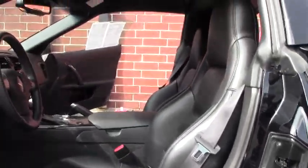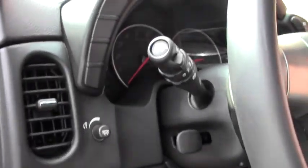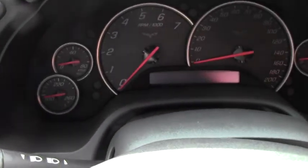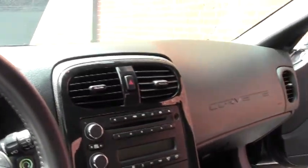The tire tread depth on this car looks to be about 5 to 6 thirty-seconds, with 10 being brand new. And it's wearing the Goodyear Eagle F1s.